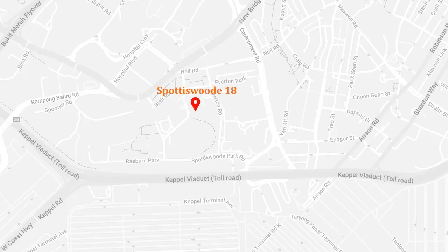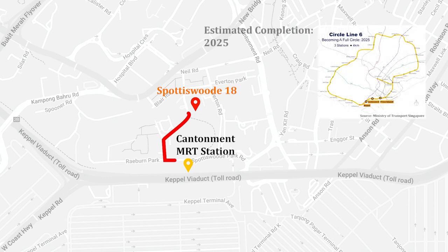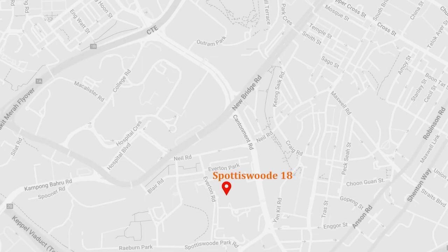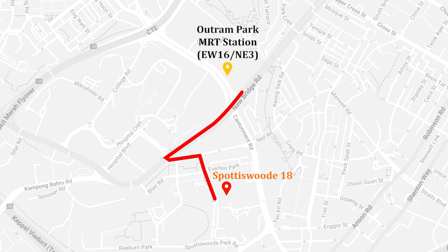Spottiswoode 18 is located along Spottiswoode Park Road, just two minutes walking distance to the new and upcoming Cantonment MRT station. This is one of the three last Circle Line MRT stations, together with Keppel and Prince Edward, that will complete the entire Circle Line loop. From Spottiswoode 18, it's about seven to nine minutes walking distance to Outram Park MRT, with the nearest exit being Exit G along Cantonment Road.